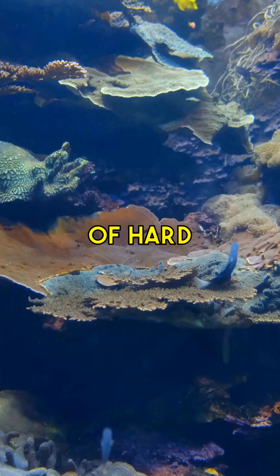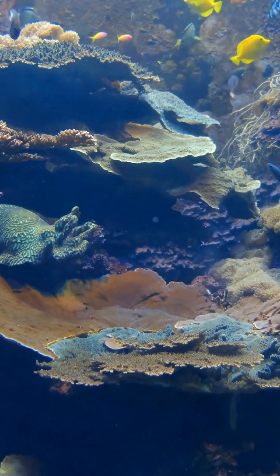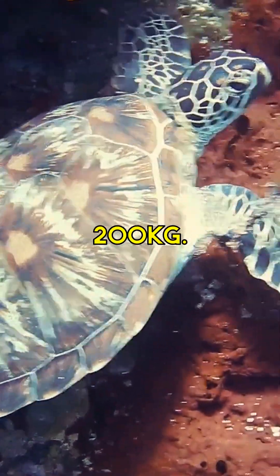Along with 111 types of hard coral and dozens of other species, including the intriguing clownfish and the majestic giant clam, some of which can weigh more than 200 kilograms.